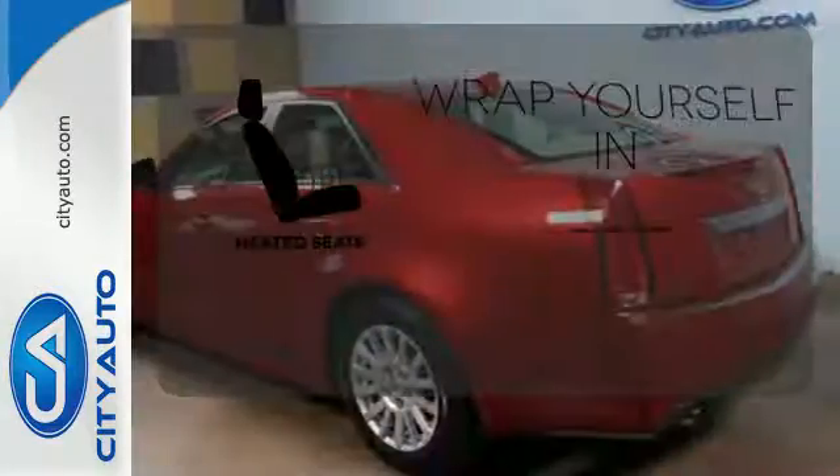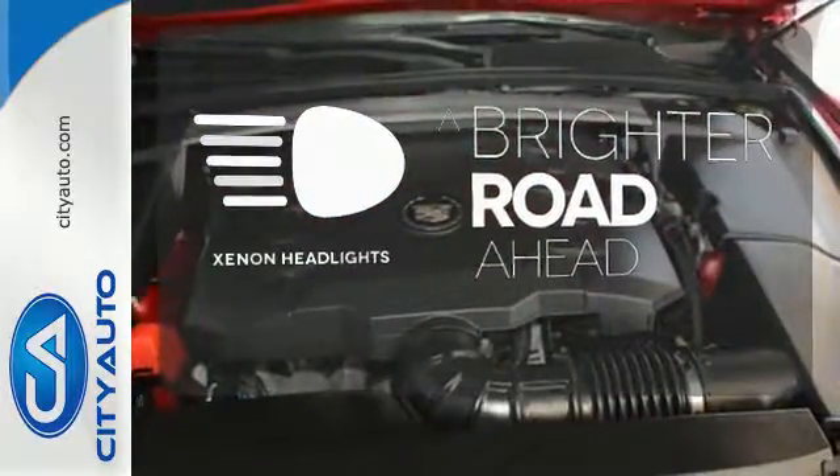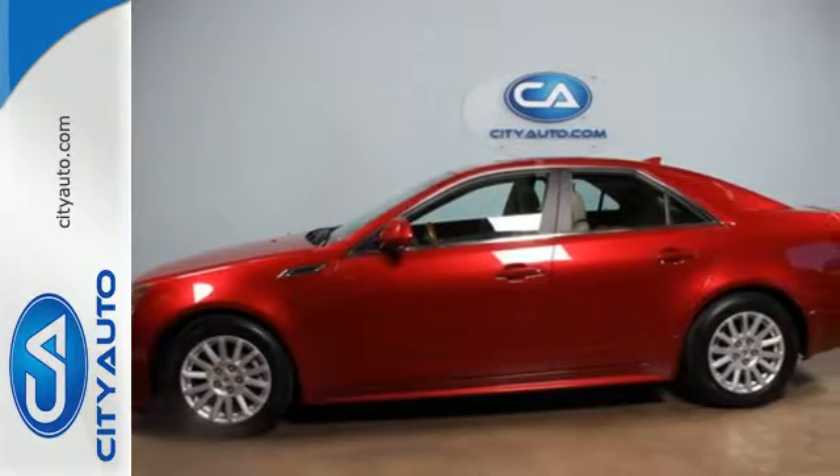Ward off the chills with the heated seats. The Xenon headlights shine brighter for better visibility. See why Cadillac sets the standard when you test drive this CTS today.